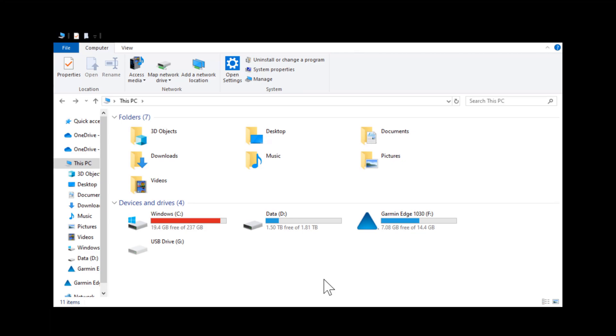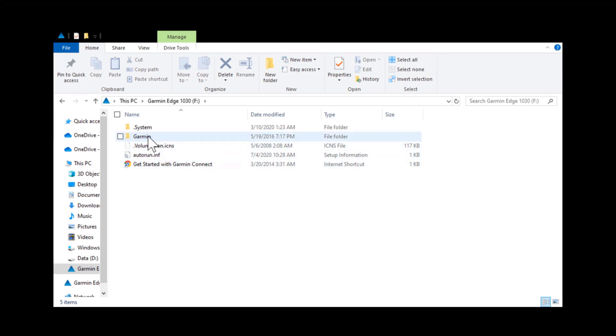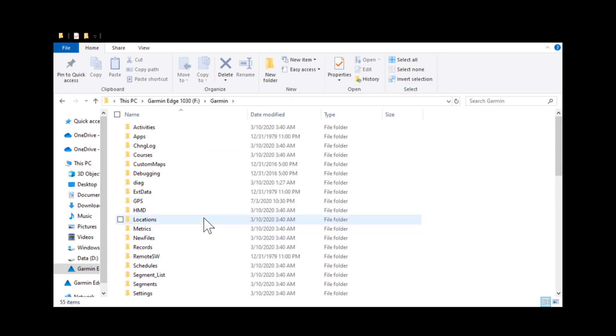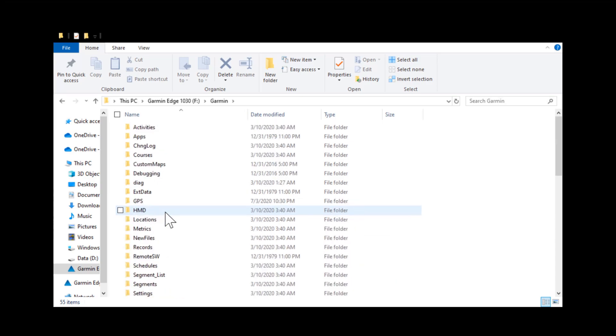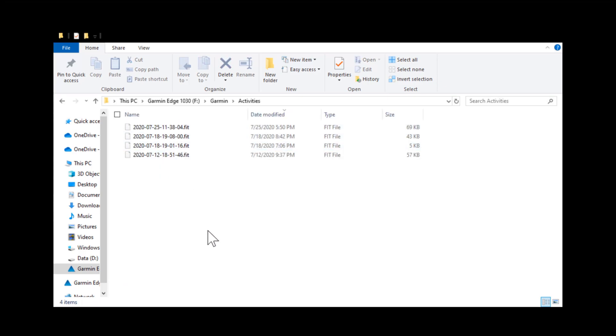Once connected, we need to find where the activities are stored so we can grab them and upload them into Strava. Your Garmin will show up as a storage device — like a USB drive or SD card. Inside the Garmin folder, all the apps are organized into different folders. We want the Activities folder. Go in there and find the specific activity — for me it's the one from July 27.